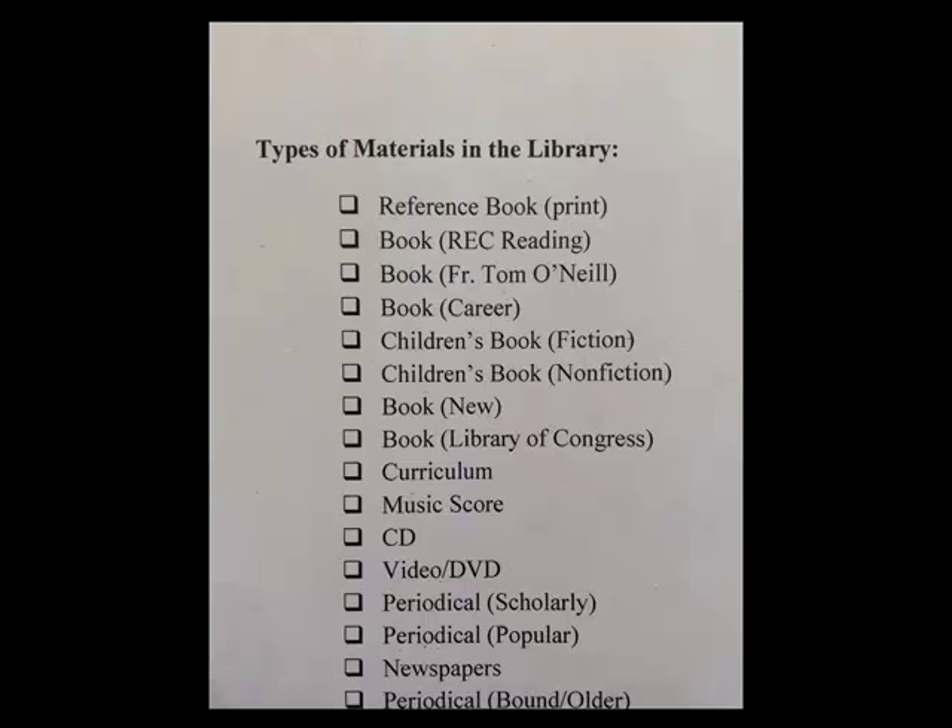Hi! Let's talk about the different types of materials that you can find in the library. We're going to talk about things that you can actually pick up like books and CDs, and we'll not be talking about online materials right now.